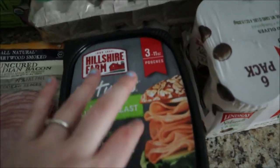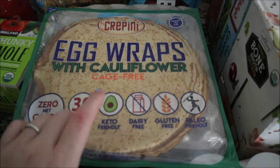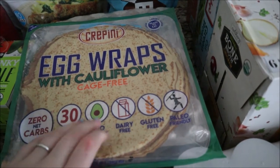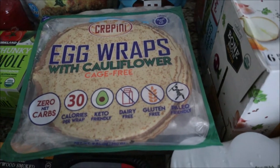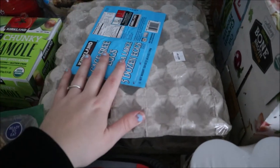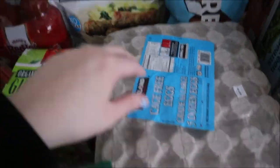We got some turkey breast for sandwiches. I got these egg wraps with cauliflower — we've tried these before. I'm thinking I'll either put some turkey in it and make a wrap, or put some fruit in it and make it like a crepe.